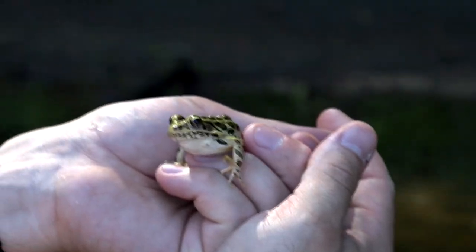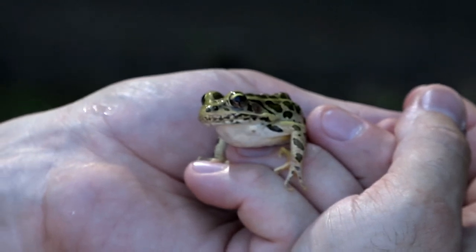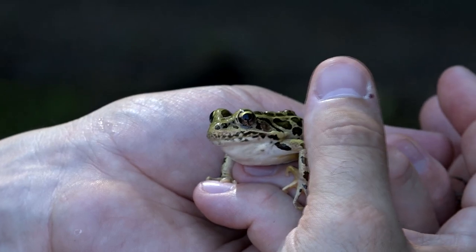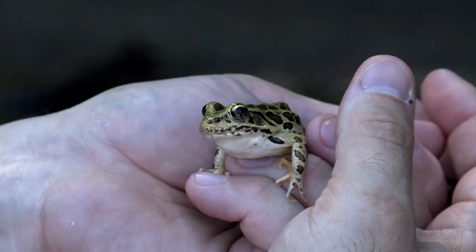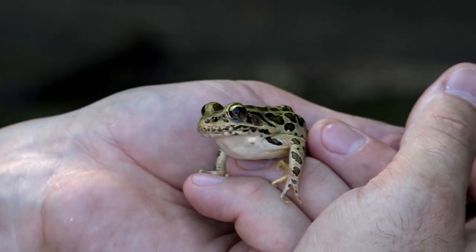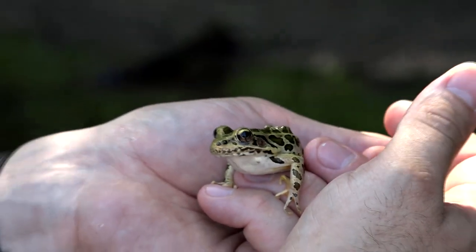They're what we call an indicator species. That basically means if there's anything wrong in the environment, unfortunately these guys are the first ones to suffer. Amphibians have porous skin, which means it's like a sponge — they can soak up anything around them. When they're in the water, they're soaking up and staying hydrated. But if I had any kind of chemicals on my skin, he'd soak them up too. I made sure to wet my hands with lake water before I picked him up.